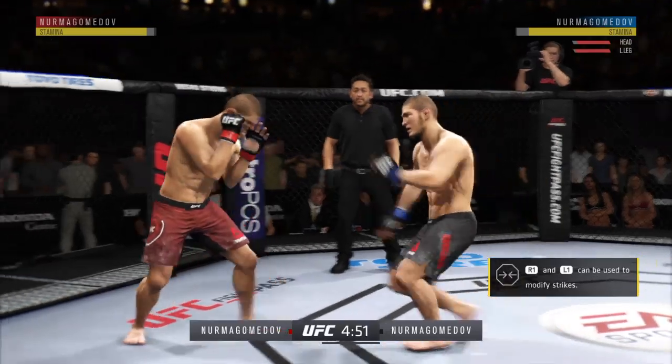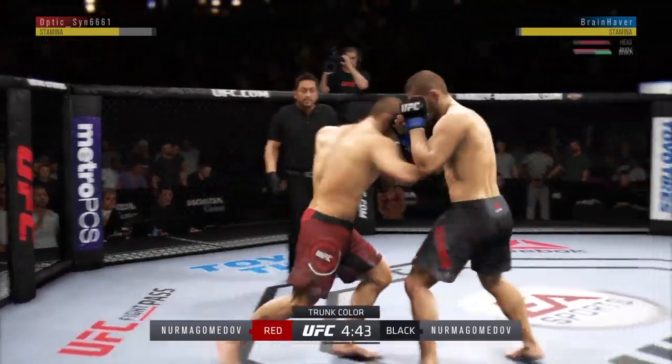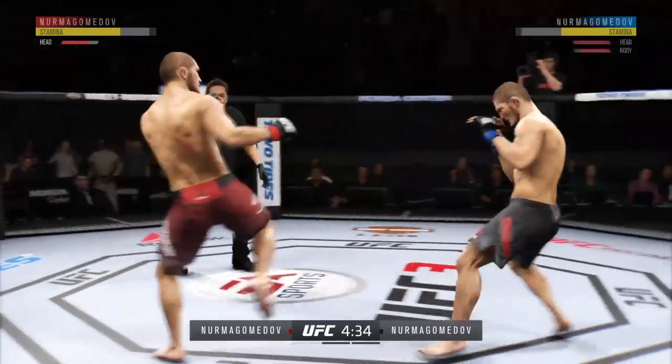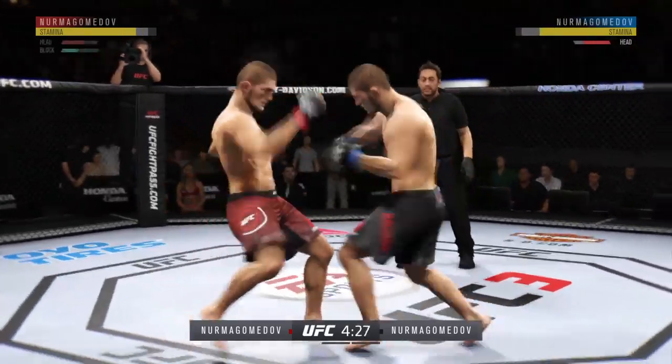That one hurt. He lands a huge elbow to the head, and now he lands a combination — body kick, look at that. He is going after it here. Head kick!